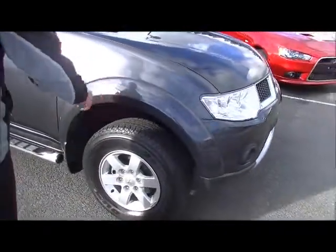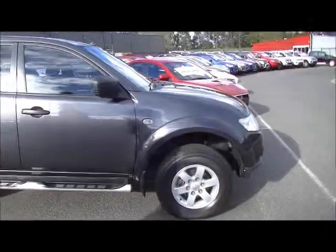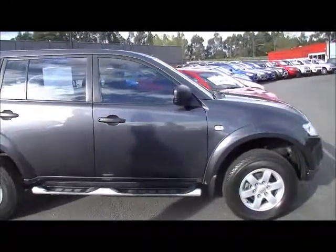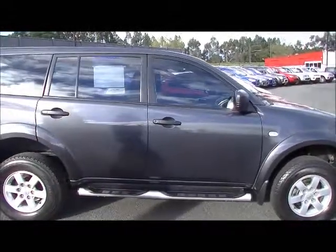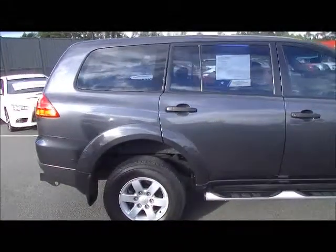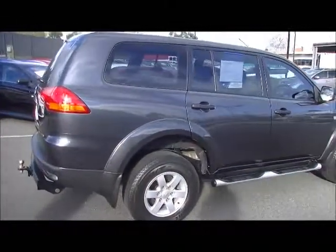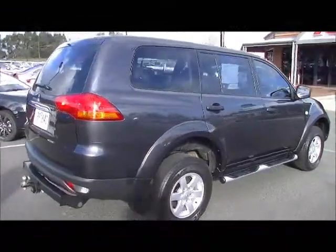A couple of minor little marks on the wheel arch which they'll probably polish out. Alloy wheels, standard from factory. We've got our side steps as well. As we scan down along the driver's side of the car, they're pretty much coming up to a three-year-old motor car — a couple of minor cosmetic marks, but in really good condition.